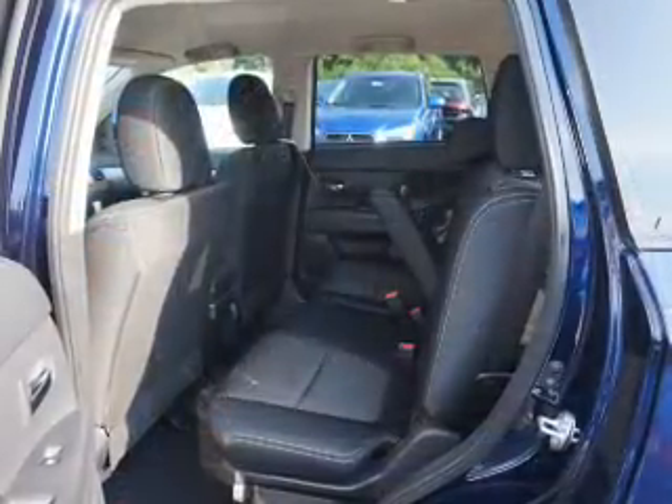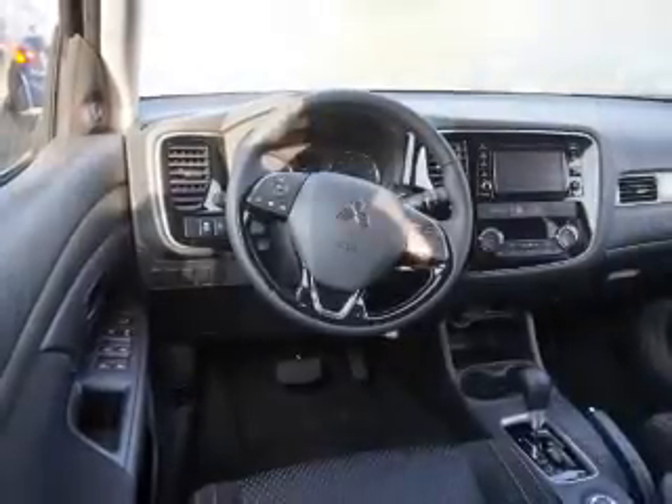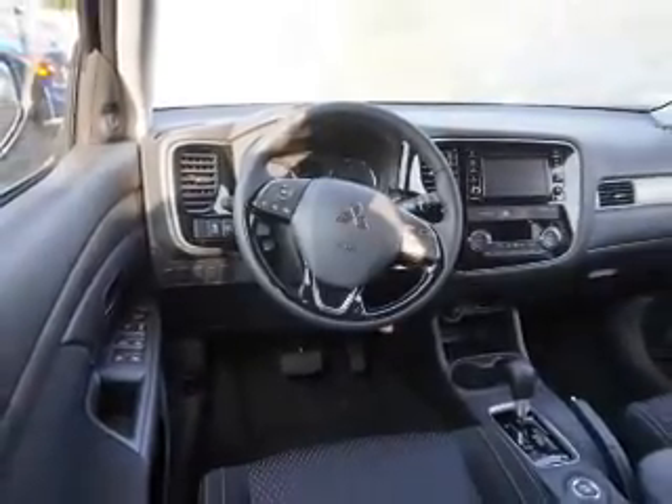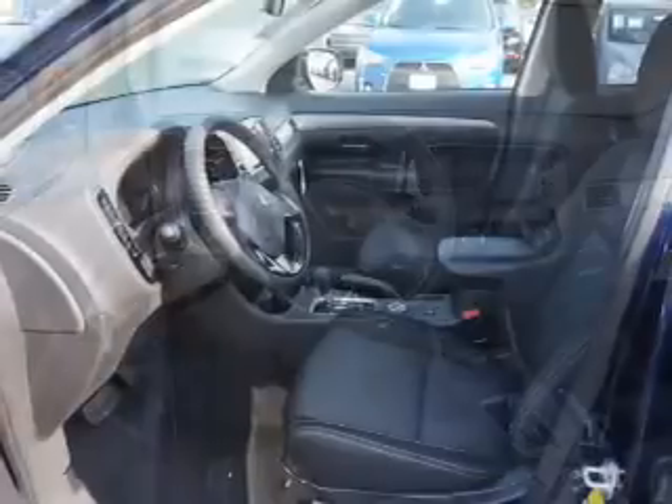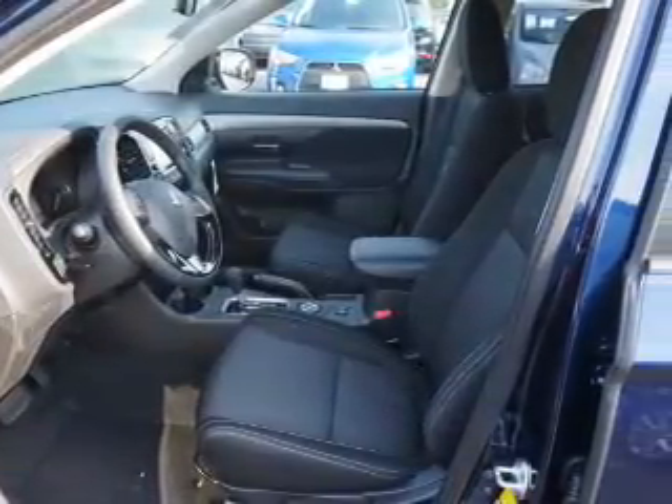Inside you'll find a third-row seat, leather seats, heated seats, Bluetooth connectivity, digital radio, an auxiliary input, steering wheel controls, push-button start, automatic climate control, and a backup camera.